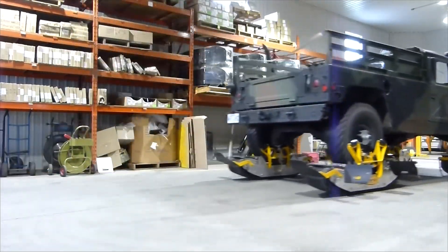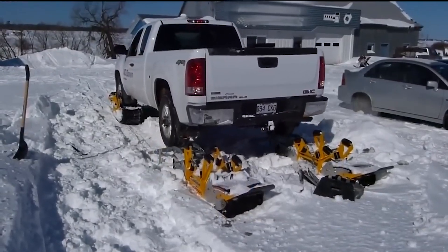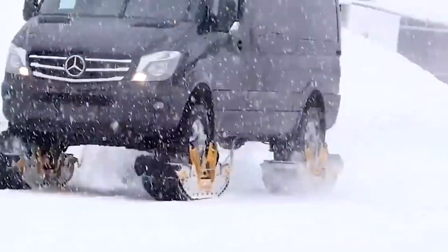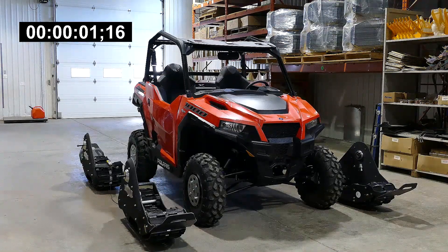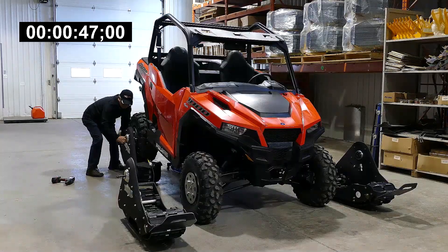Simply drive over them and secure the chains. These universal tracks can fit any car, regardless of its length or width. The creators demonstrate how these tracks allow a GMC pickup to accelerate on snow, a Land Cruiser to glide on sand, and even a military Humvee to become a competitor to the Abrams tank. All the preparation takes no more than 15 minutes.